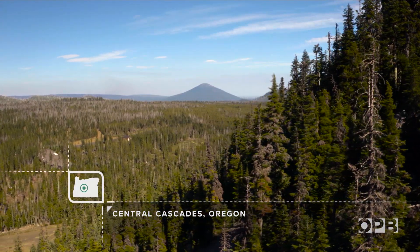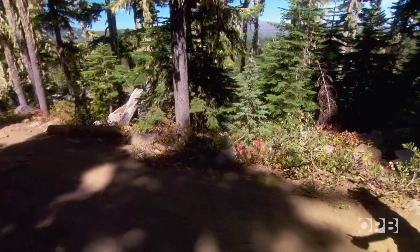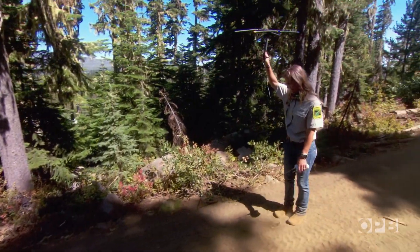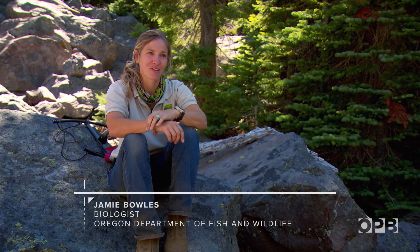Here in Oregon's Central Cascade Mountains, wildlife biologist Jamie Bowles is in search of a tiny fox. There we go. I'm starting to pick it up a little bit. I'm up here looking for a particular fox — it's the SNRF, the Sierra Nevada red fox, number 38.